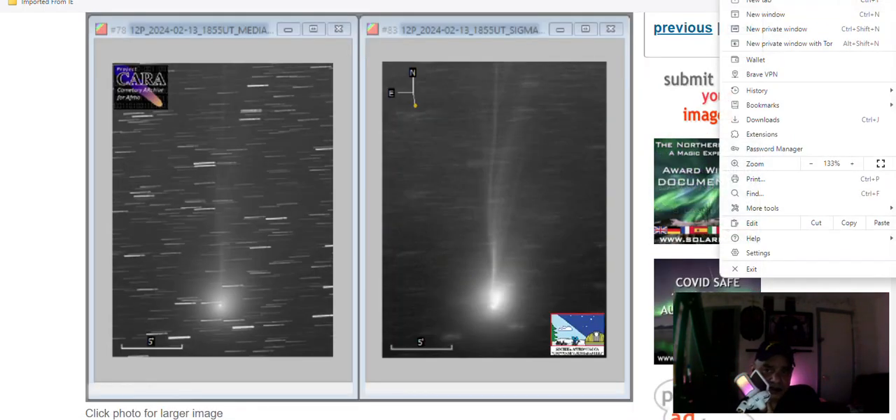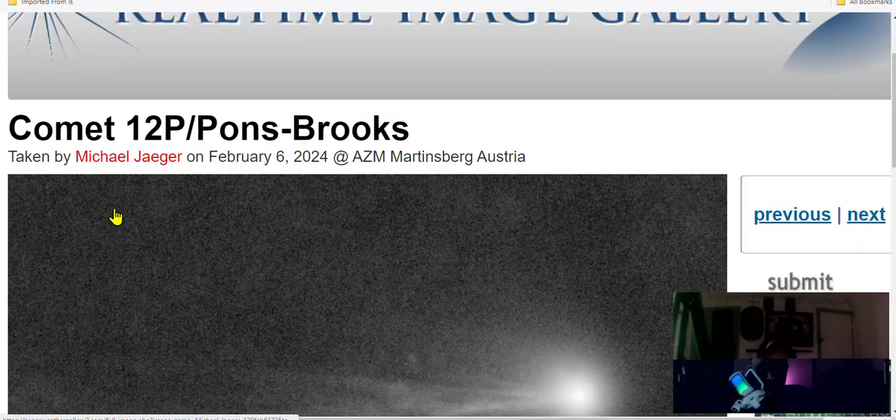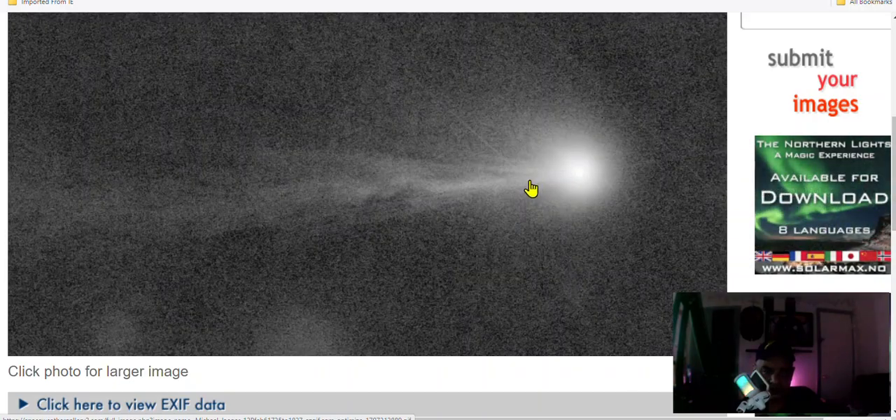What we can see here is the distortion, and then the tail splits in a different direction. This one was taken on the 6th, and this is what originally caught my attention — the 6th jet.